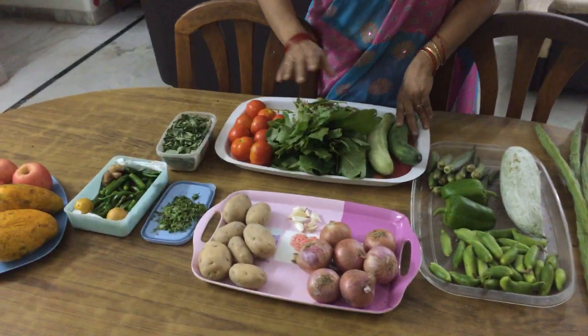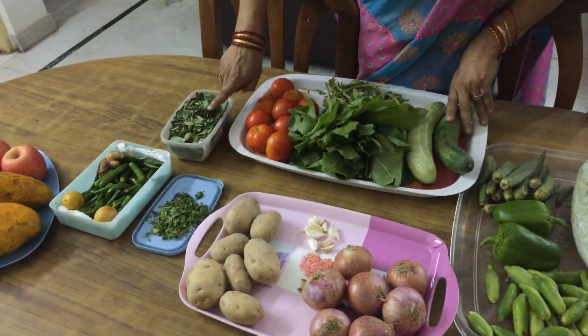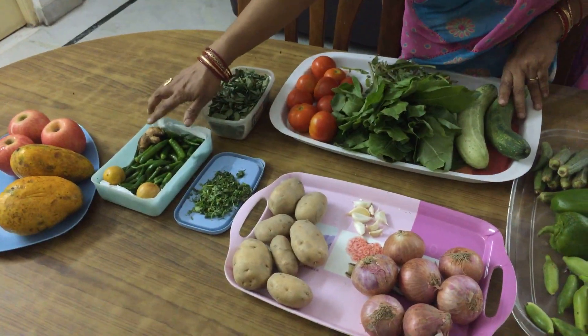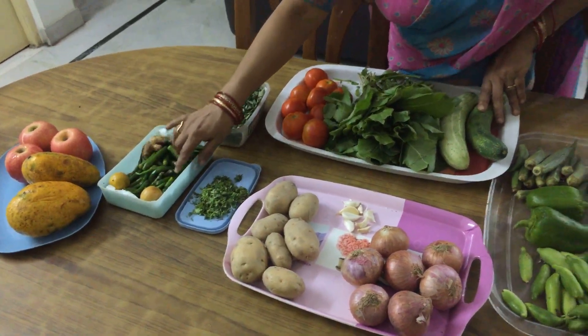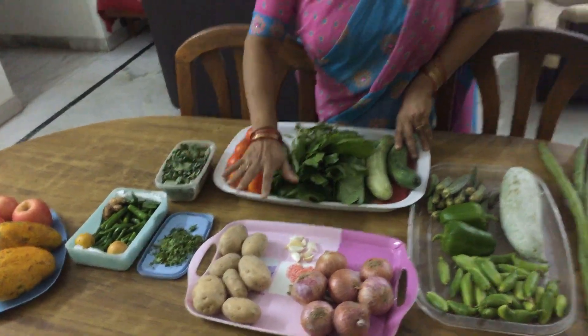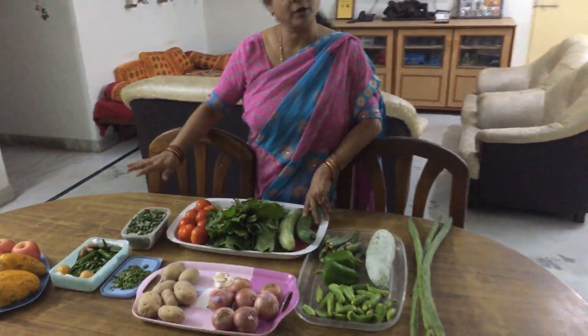Apart from that, tomatoes, curry leaves, coriander leaves, green chilli, ginger, lemon, and maybe you can add some mint leaves also. These are essential for your cooking through the week.